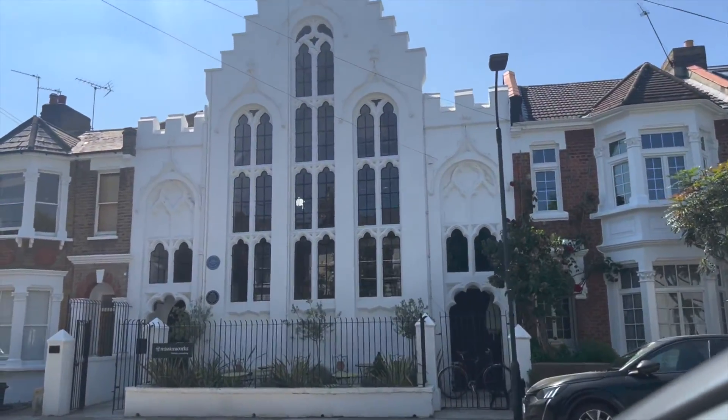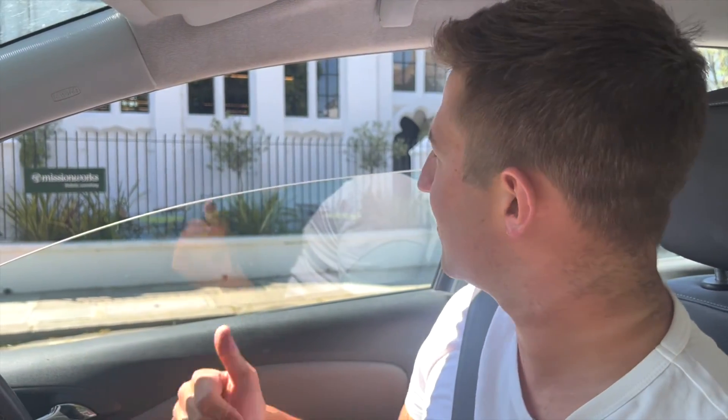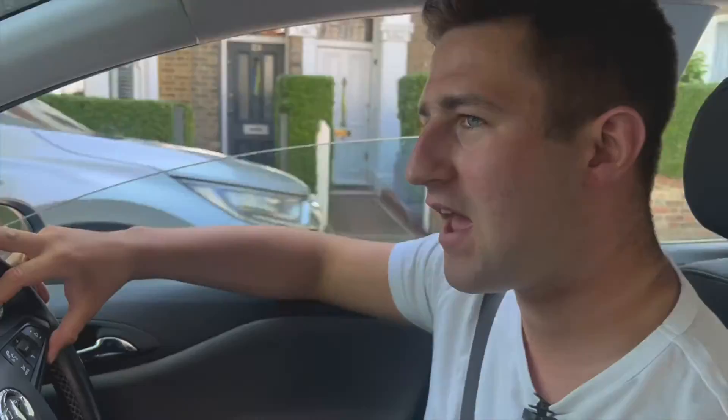This is the Mission Works — a work-from-home workplace. If you didn't want to work at home, you can come in here. They have yoga retreats, coffee, showers — they've got the whole lot. Just on Iffley Road.